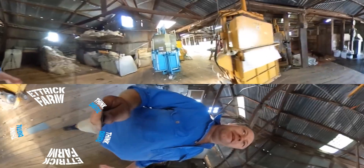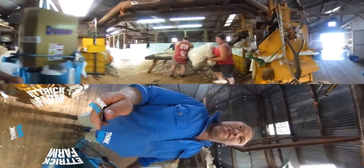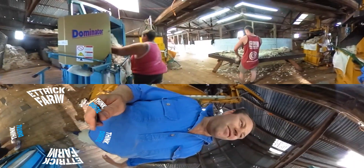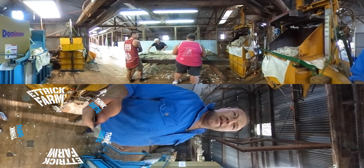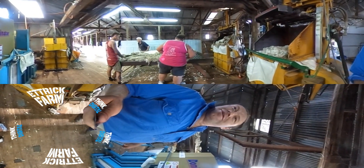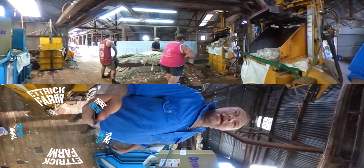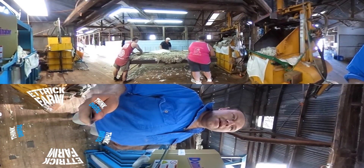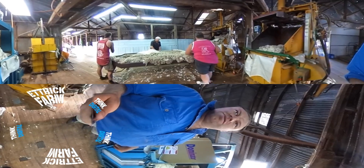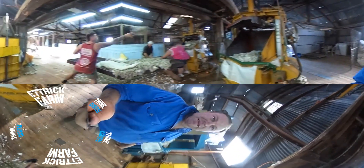As we come through here, it gets pretty noisy. We've got some wool being skirted to take off all the bad bits, for want of a better word. And then it's rolled up and they tell us what it is, whether it's good wool or bad wool, and we put it into each individual bale. So we've got a few bales running here now.